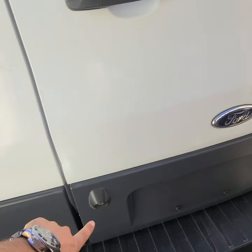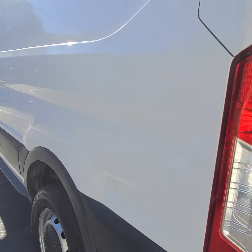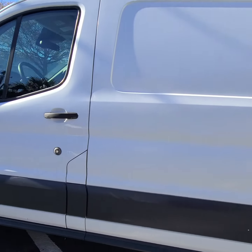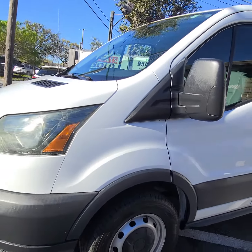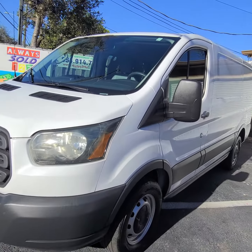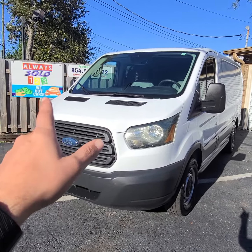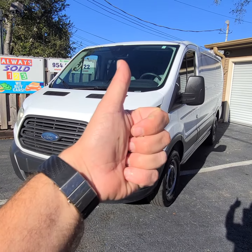By the way, it also has a backup camera. Transit 250, guys — start your business by purchasing this cargo van for your services. Thank you so much. My name is Mark. More pictures on the website at alwayssold123.com. We're here for you. Please like this video. Thank you so much, God bless.